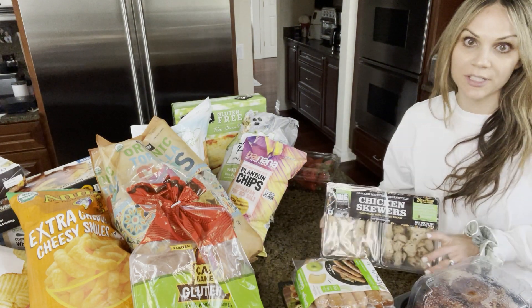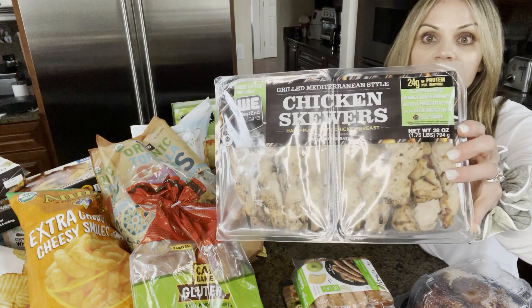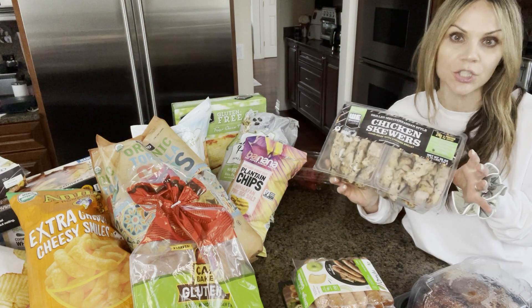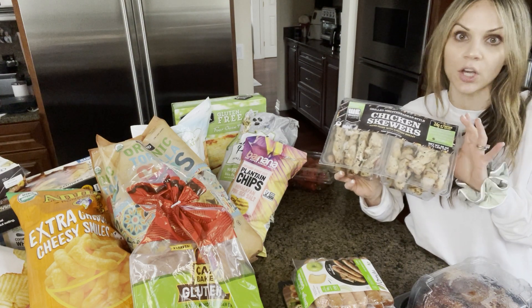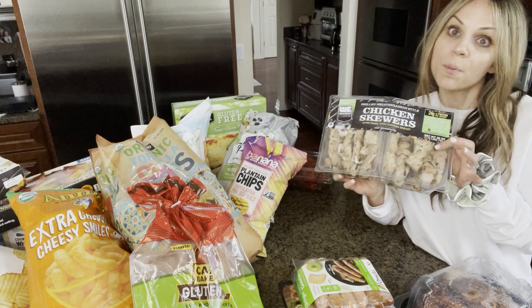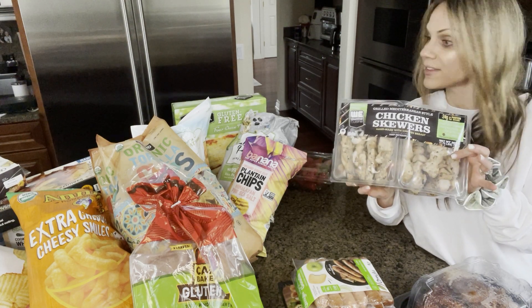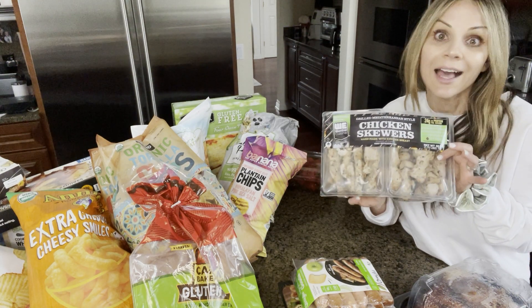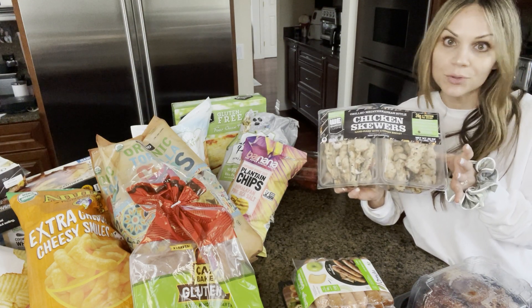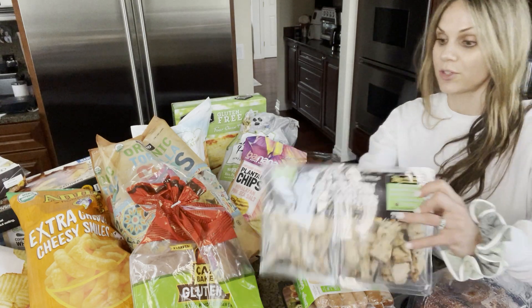Another lean protein source that I love from Costco are their chicken skewers. I throw these in the air fryer — they crisp up nicely and they are already cooked, so you don't even have to cook them if you're on the go. They are delicious even cold or room temperature, but you put them in the air fryer, pair them with some rice and some hummus, and you've got yourself a meal that you could get at any takeout restaurant.